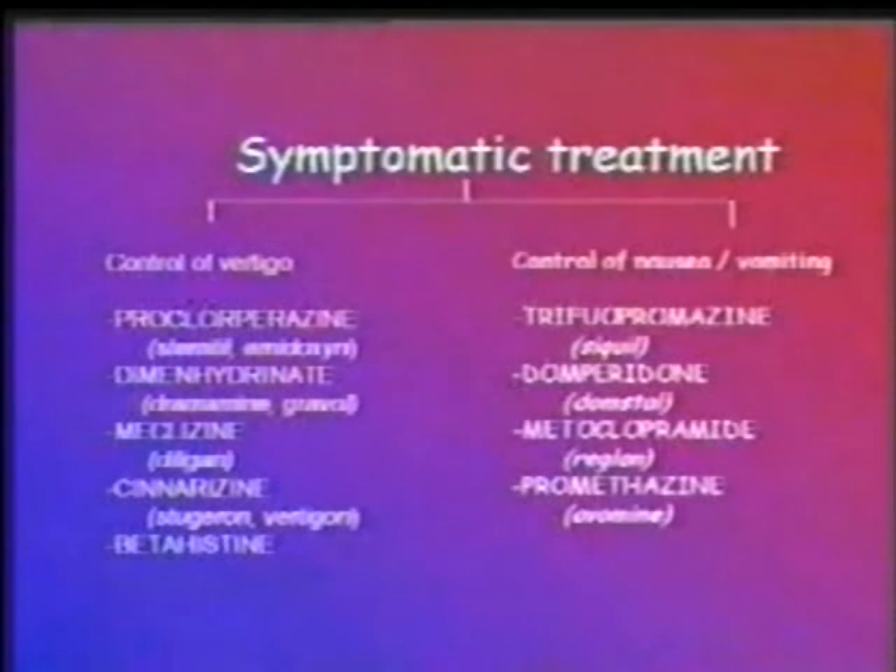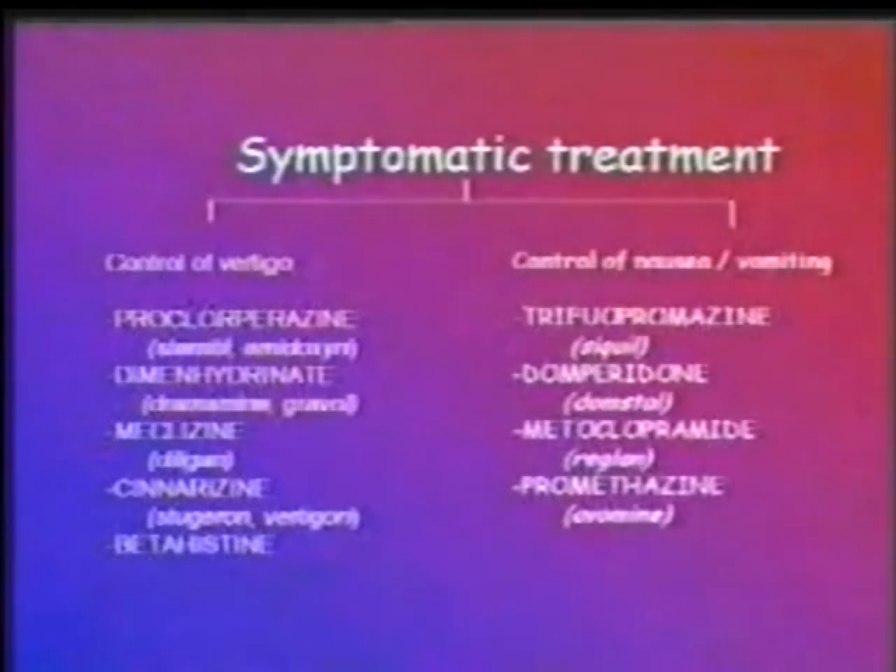For symptomatic palliative therapy to relieve vertigo and vomiting, the symptom of vertigo is best relieved by drugs like cinnarizine, prochlorperazine, dimenhydrinate, meclizine, and betahistine. Nausea and vomiting can be controlled by drugs like domperidone, trifluoperazine, metoclopramide, or promethazine. These can be prescribed in suitable dosages as and when the clinician thinks necessary.